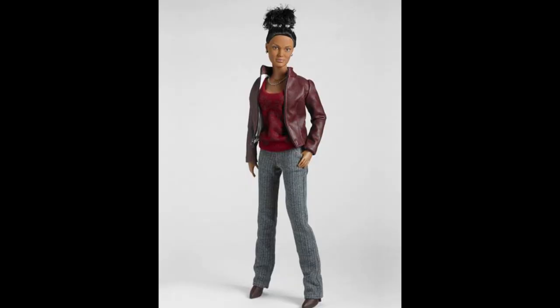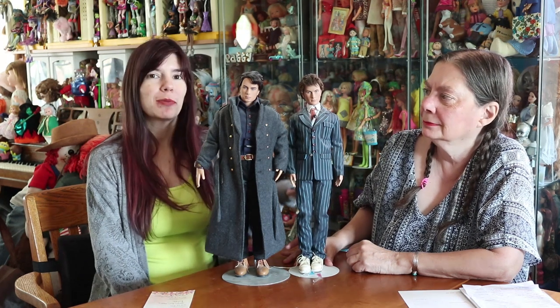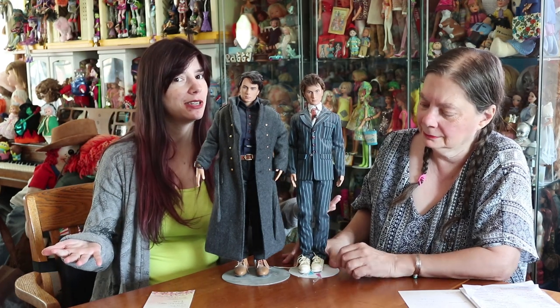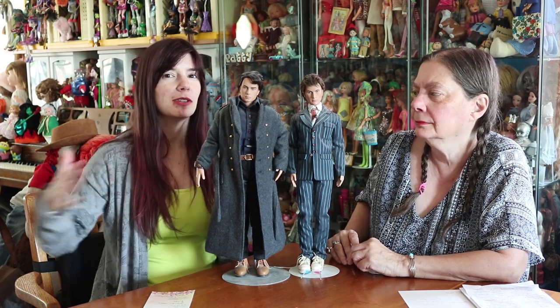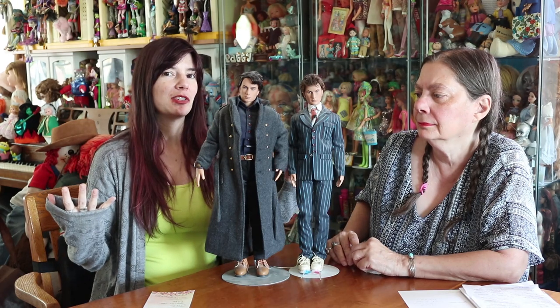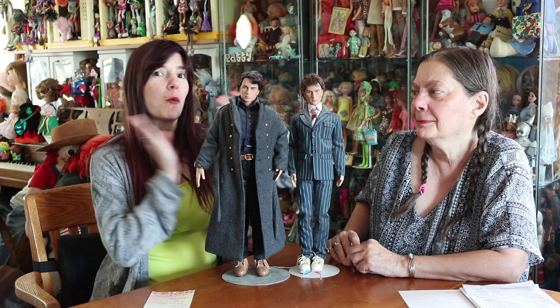This is David Tennant — the 10th Doctor — and John Barrowman as Captain Jack. There was also Martha, who was a companion to the Doctor, and Gwen, who was kind of like a companion to Jack. It was kind of odd, because when they released the line in 2010, Martha had already left the show — they were probably planning these years earlier. Communications between the BBC and US companies is kind of slow, which was alluded to as why these guys were delayed. By the time they released this line in the United States, David Tennant was leaving and Martha was way gone.